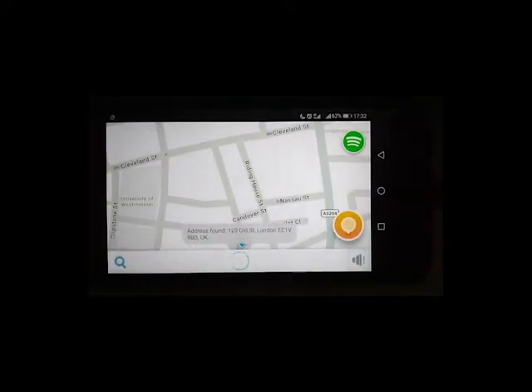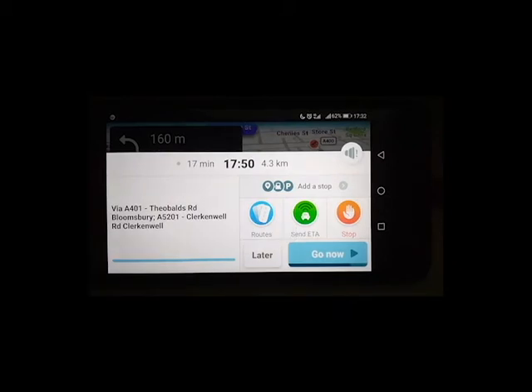Navigation starts to 120 Old Street, London EC1B 9BD, UK.